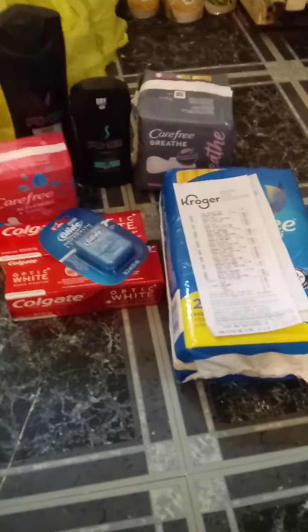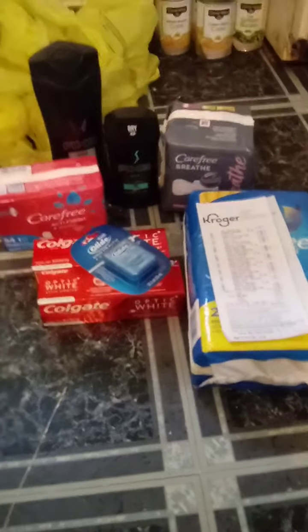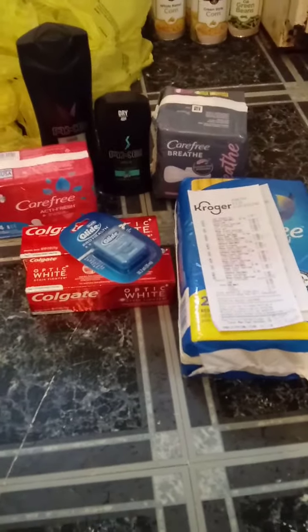This next deal is from Kroger's. This is not my deal — I got this from Short Mama Couponer. I was watching her video yesterday and she did a Kroger's deal. This is an awesome deal.